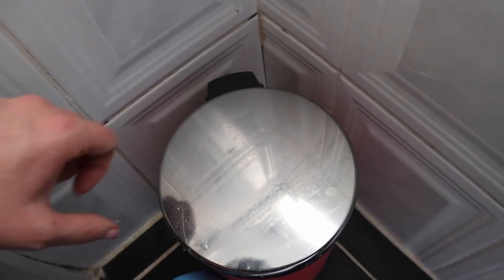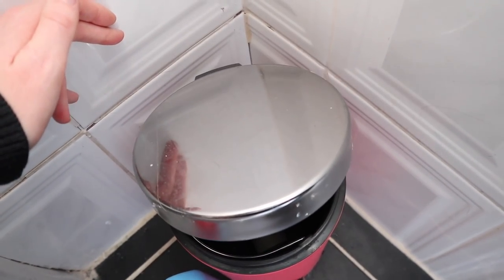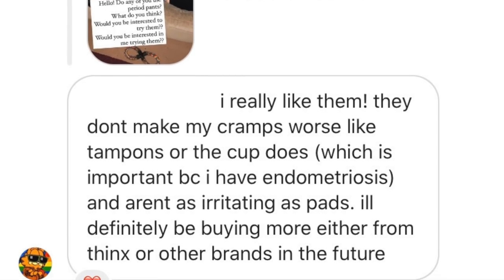Another thing that I'm absolutely loving is the fact that my bathroom bin is practically empty at the moment. Okay, there might be a toilet roll in there, but that's it. Usually by this stage it's full and I have to empty it, so it's really nice to know that I'm doing something a little bit helpful for the environment as well.